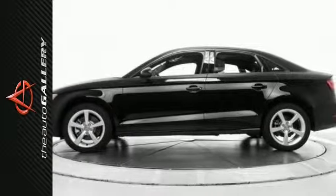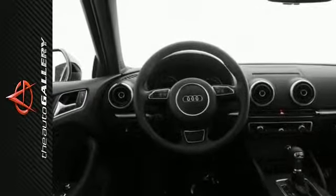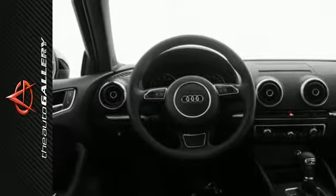The 2016 Audi A3 1.8T Premium produces an impressive 23 miles per gallon in the city and 33 on Los Angeles highways. With clean and chiseled lines, the A3 has exterior styling that's less flash and more substance.